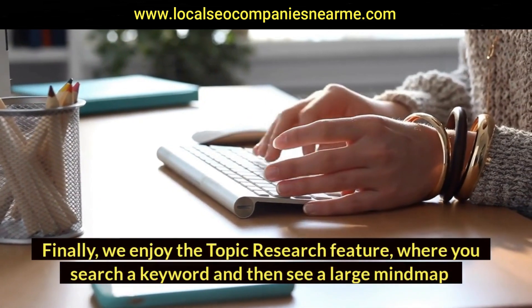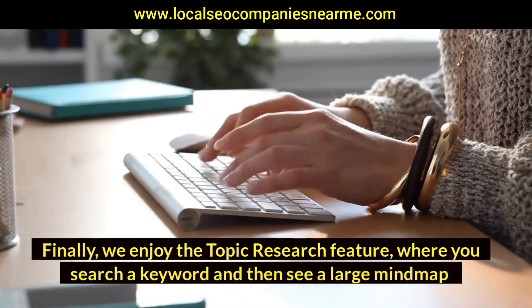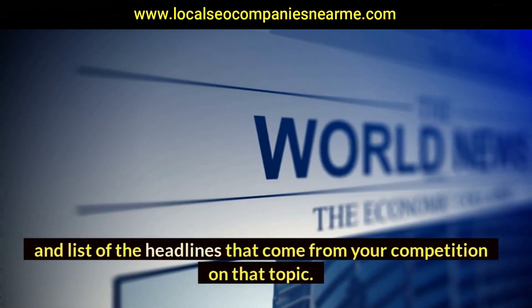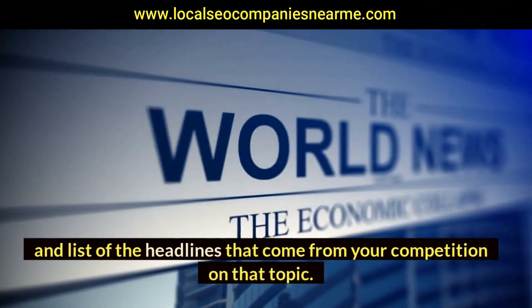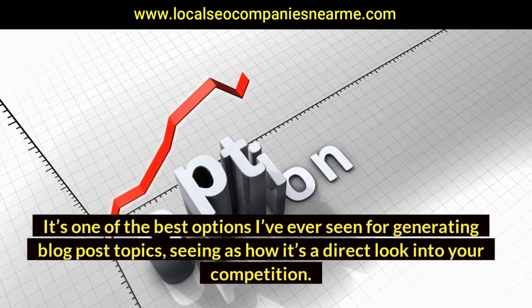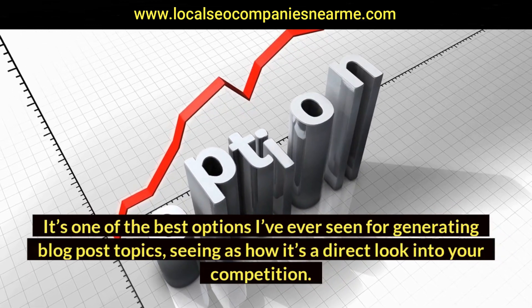Finally, the topic research feature lets you search a keyword and then see a large mind map and list of headlines from your competition on that topic. It's one of the best options for generating blog post topics, since it's a direct look into your competition.